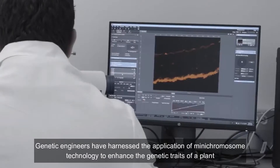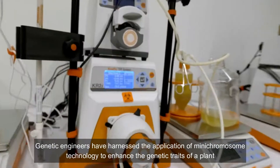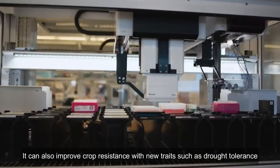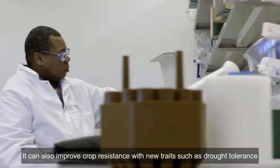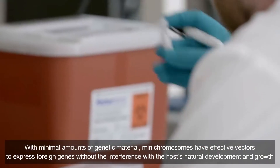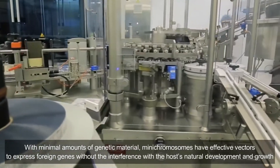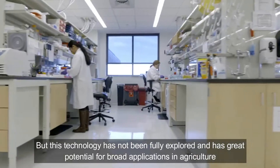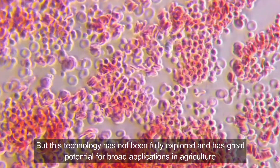Genetic engineers have harnessed the application of mini-chromosome technology to enhance the genetic traits of plants. It can also improve crop resistance with new traits such as drought tolerance. With a minimal amount of genetic material, mini-chromosomes are effective vectors to express foreign genes without interference with the host's natural development and growth. However, this technology has not been fully explored and has great potential for broad applications in agriculture.